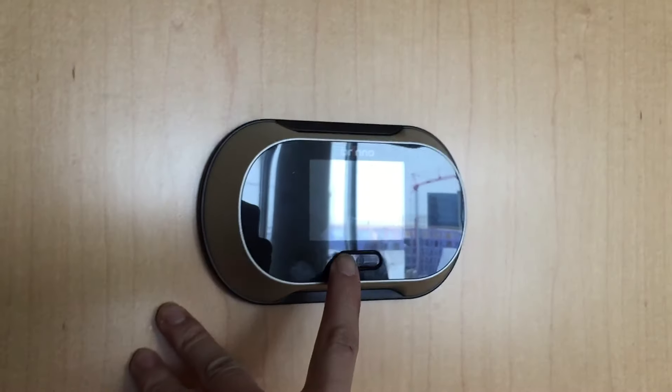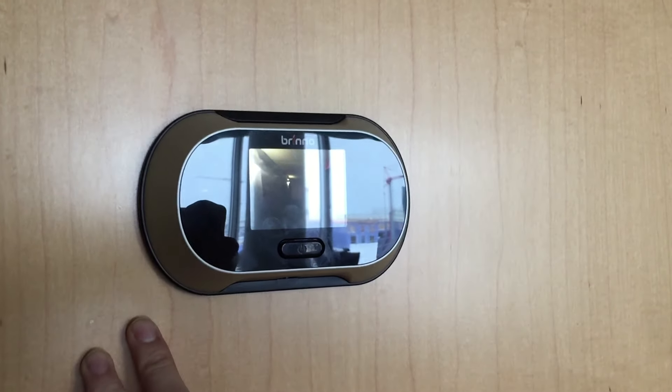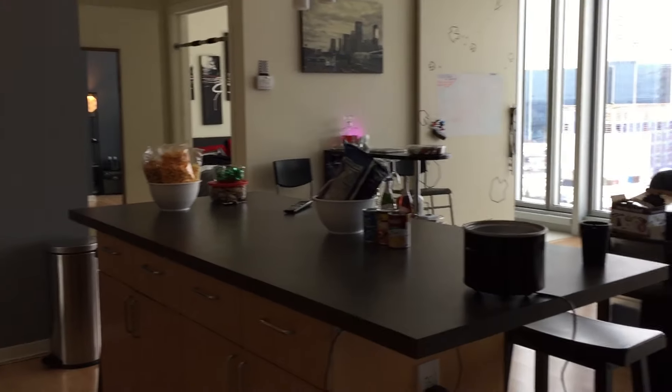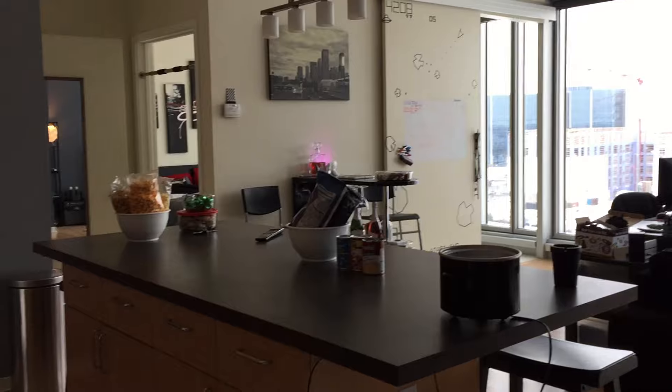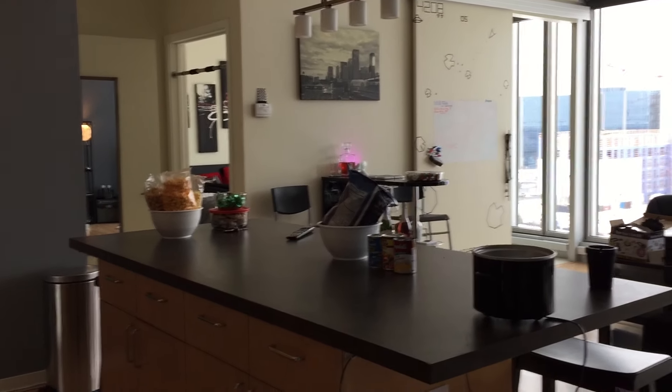Hello everybody, it's Jimmy here again. I thought today's video post will be a little different one. I thought I'd just highlight or give a tour of my little man cave I have these days, and kind of how this geek lives on a day to day basis.